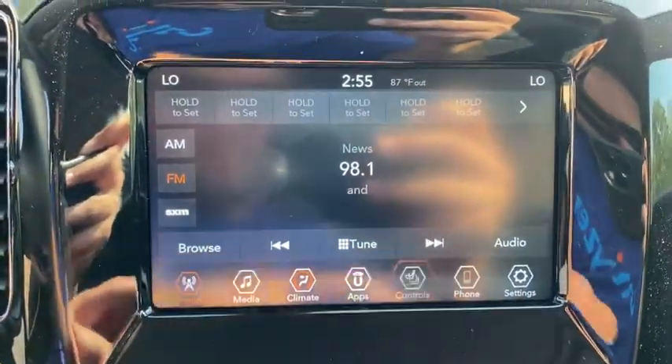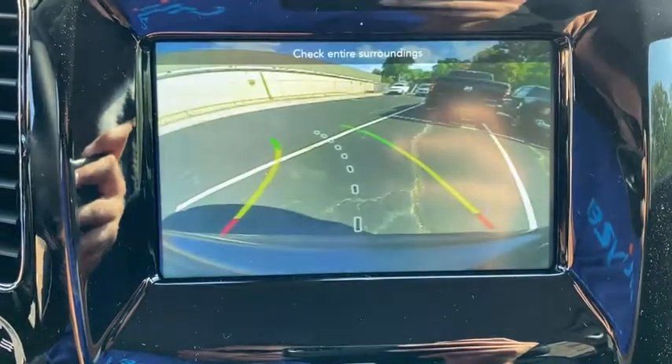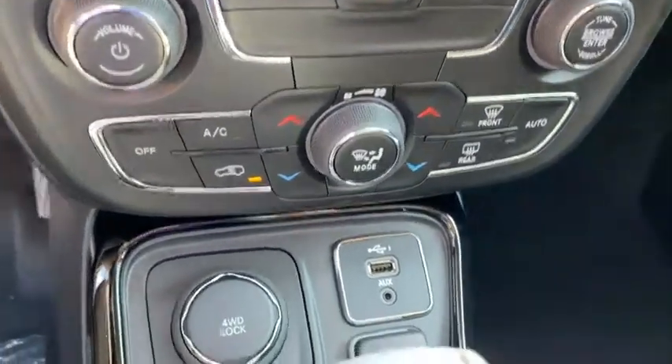Power steering, four-wheel disc brakes, cruise control, aluminum wheels, ABS four-wheel, front floor mats, auto-off headlights, rear defrost, AM-FM stereo radio, bucket seats, heated driver seat.